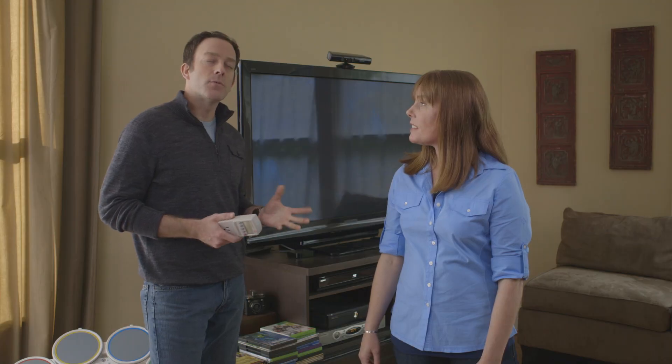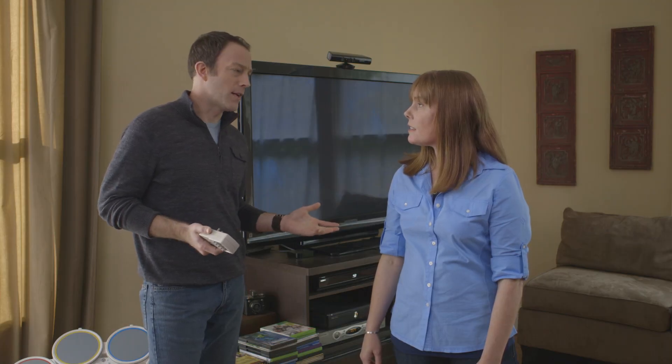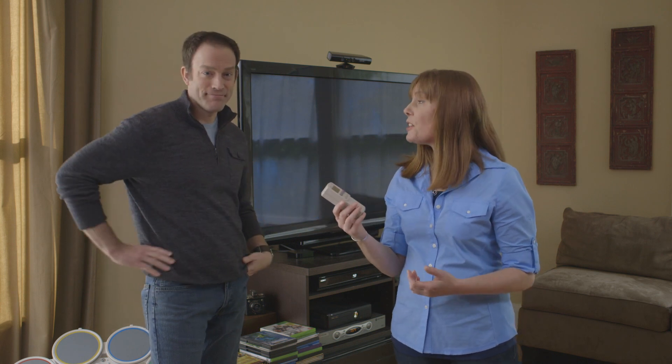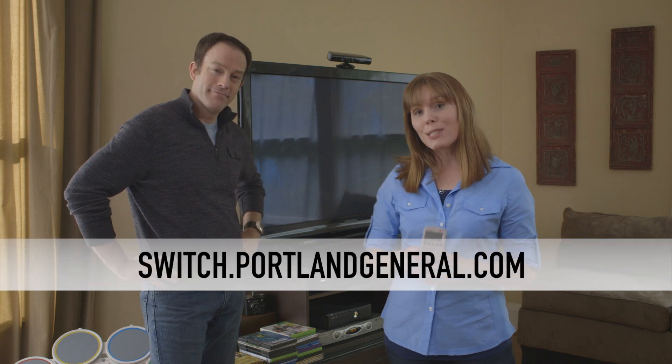So, Vampire Power — what did we learn? Well, we've learned that it can be a big waster of both energy and money. We've learned that a power strip is a great way to turn off a group of things all at the same time. And you can check out a kilowatt meter at your local library to check the savings in your own home. If you do pick one up, drop by switch.portlandgeneral.com to add your results.